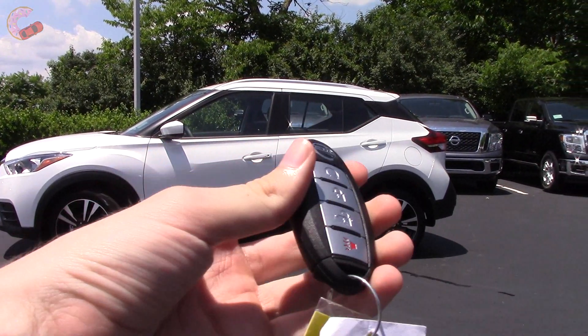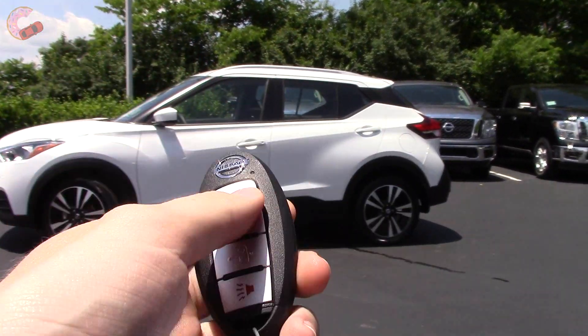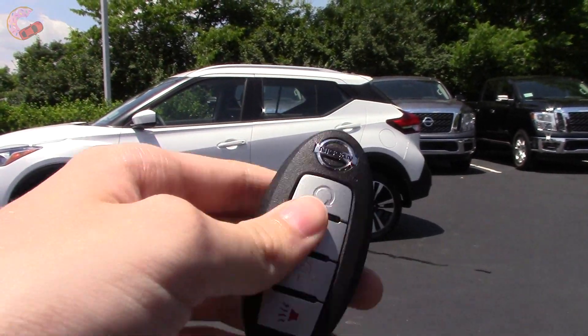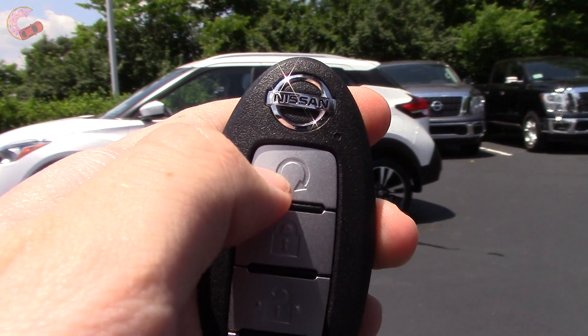Like pretty much every Nissan, you've got this typical key fob and standard push-button start. However, the intelligent entry system comes on the SV trim and the SR trim only, and on those same two trims you will also get the remote start system.